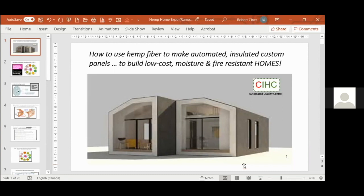That's what I'm going to present to you today: an idea about how to automatically produce modularized panels made from hemp fiber in one continuous step, to make the customized panels needed to produce low-cost homes which are safe and healthy, as well as being moisture, mold, and fire-resistant.